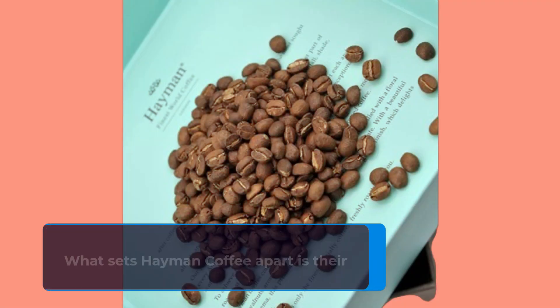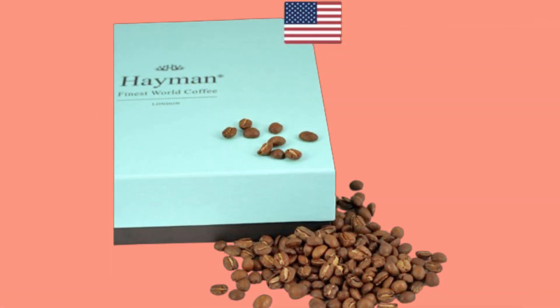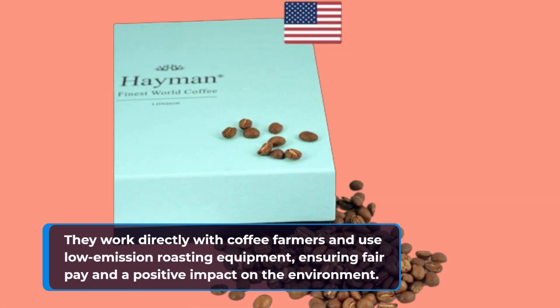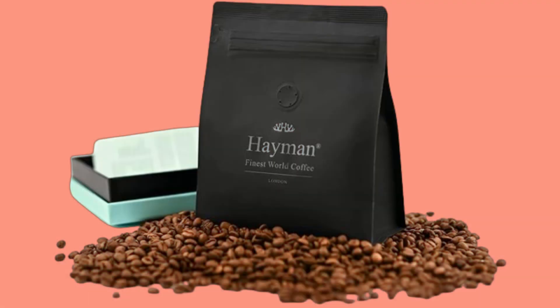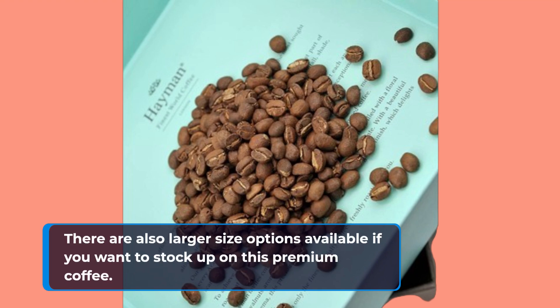What sets Heyman Coffee apart is their commitment to ethical and sustainable practices. They work directly with coffee farmers and use low-emission roasting equipment, ensuring fair pay and a positive impact on the environment. You can find this 100% Kona Medium Roast on Amazon.co.uk, priced at £44.99 for a 100-gram pack, with larger size options also available.